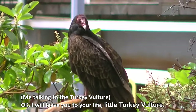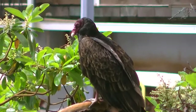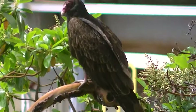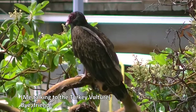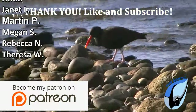I will leave you to your life, little turkey vulture. You stay safe. Like and subscribe — Bird Glamour is made possible by viewers like you.